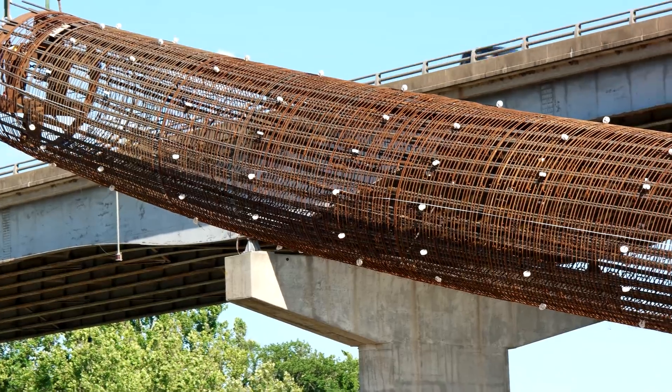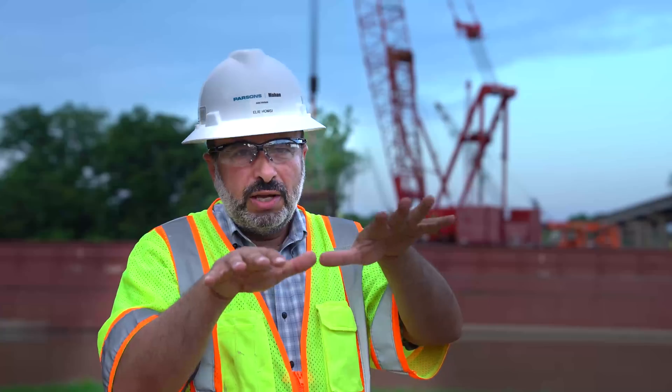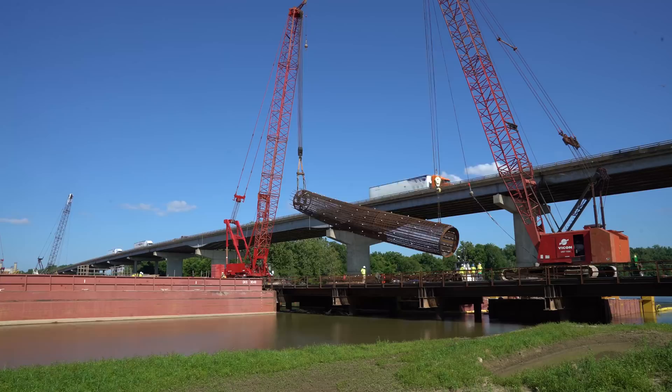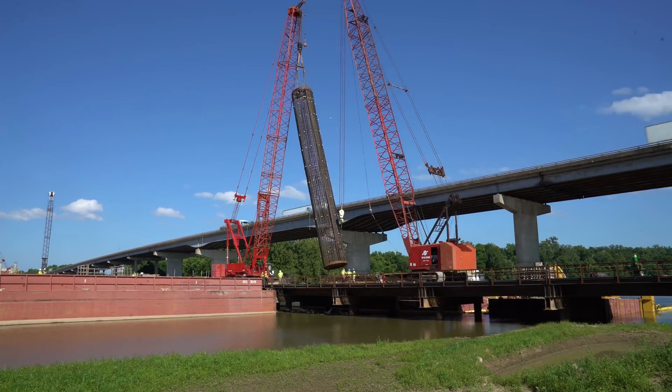Picking the rebar cages has always been a challenge. As we're picking the cage, the cage buckles. To avoid this problem, the construction engineering team developed a spine and collar system that stabilizes the cage as we're lifting it, which results in a much safer operation for rebar cage tilting and setting.